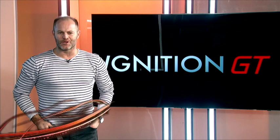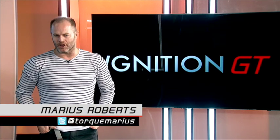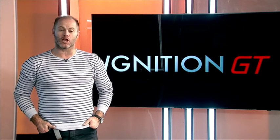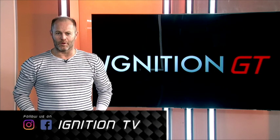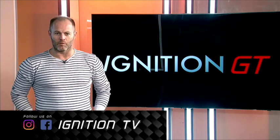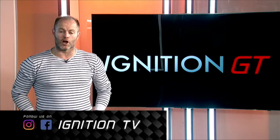Hello and welcome to Ignition GT. We're in the second week of our new half-hour format. We really hope that you like the way we've changed things up. Remember, you can get in touch with us on any one of our social media platforms and let us know what you think. We'd really like to hear from you in terms of what you like, what you don't like, and very importantly, where you think we can improve.